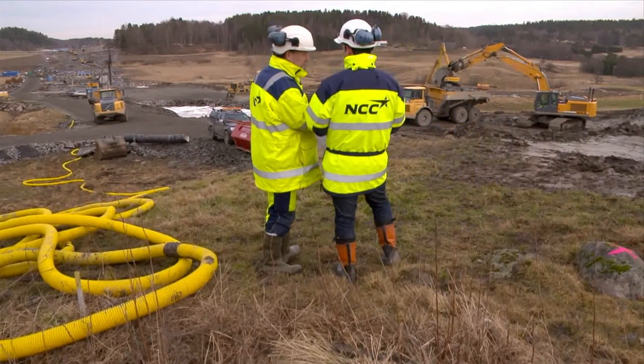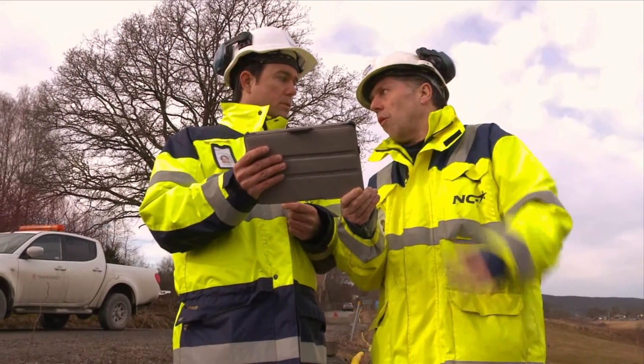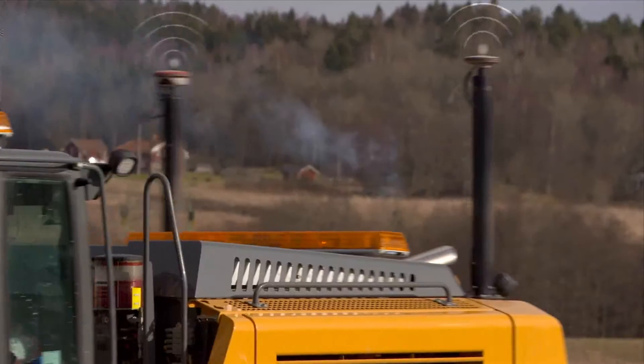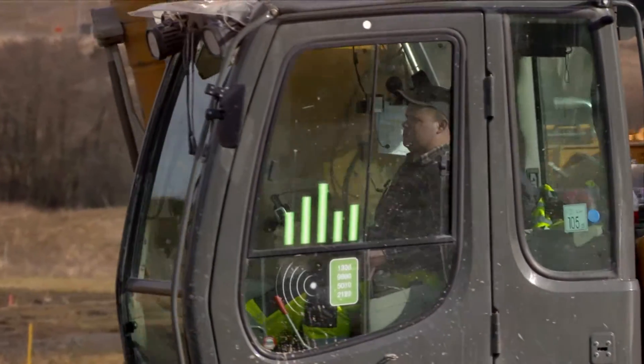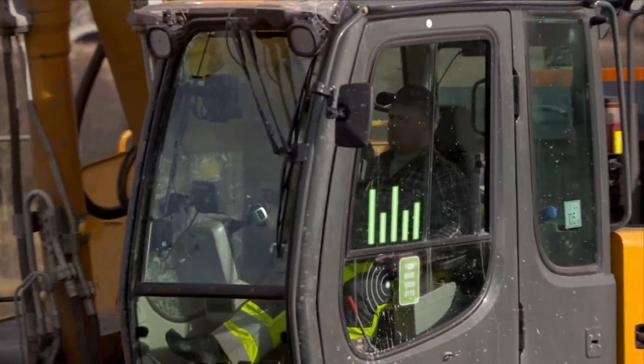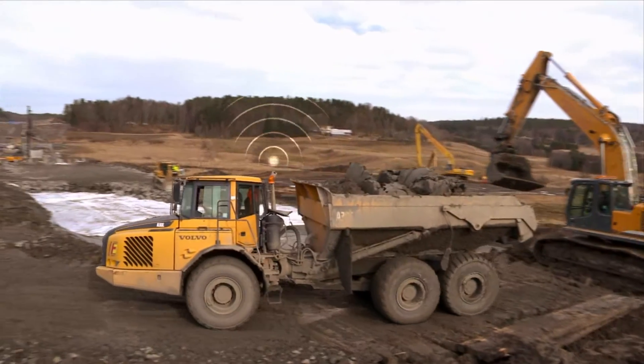In order to keep project information up to date, we also need to monitor what is happening at the construction site. With the help of positioning systems, all parties receive information on where, how and when work is done. And this is automatically compared with how it should be done and what remains to be done.